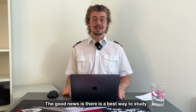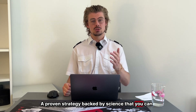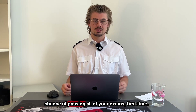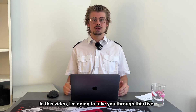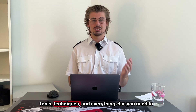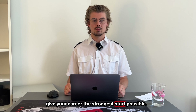The good news is there is a best way to study. A proven strategy backed by science that you can follow step by step to give yourself the best possible chance of passing all of your exams first time. In this video I'm going to take you through this five-part strategy from start to finish, including all the tools, techniques, and everything else you need to give your career the strongest start possible.